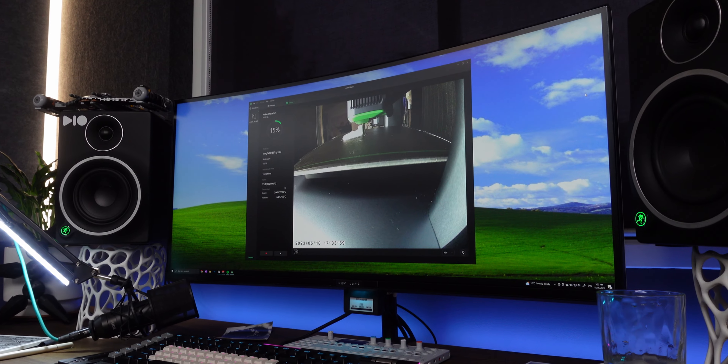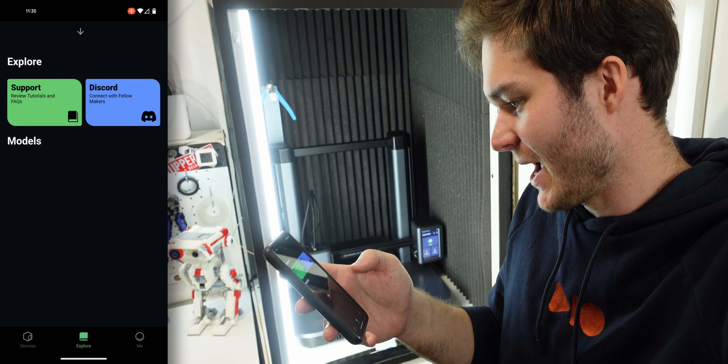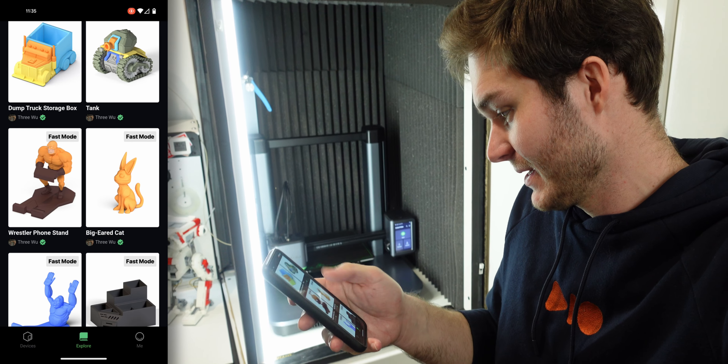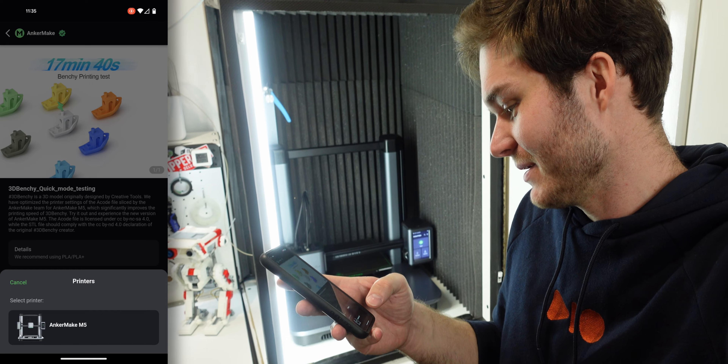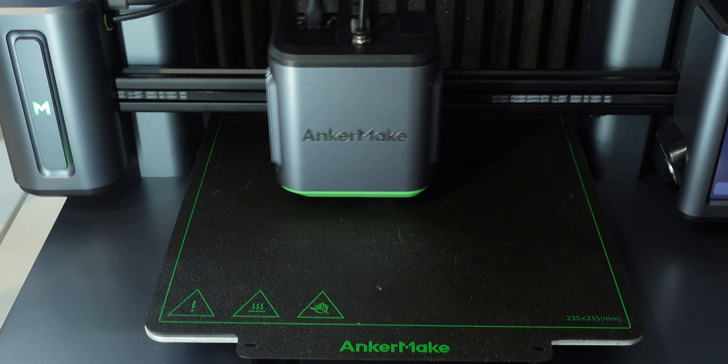No matter where you are, you can get the AI error notifications through the app as well as view the camera feed on your phone and the desktop slicing software. I'm going to open up the app, go to models, select the benchy — it's been pre-sliced for us — hit print, all straight from the app.